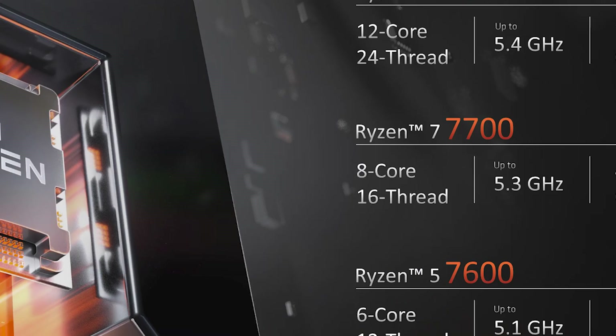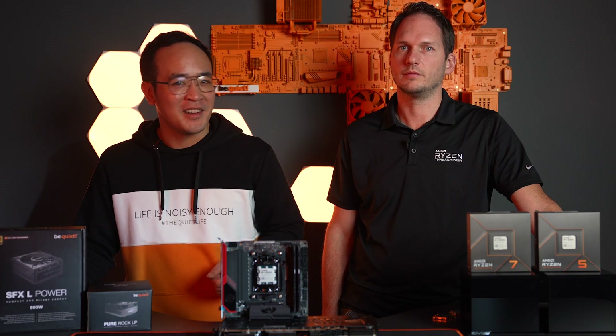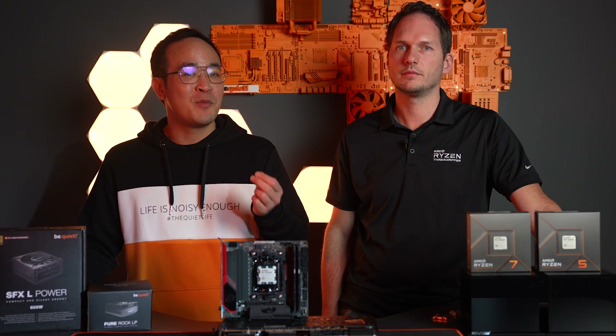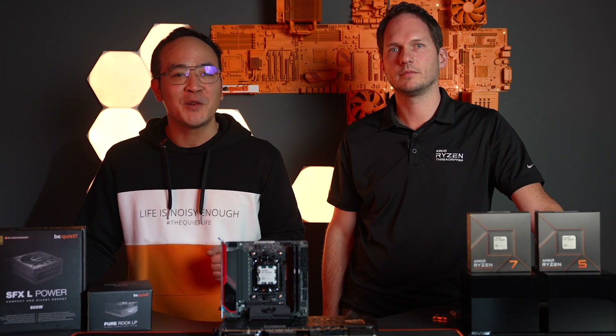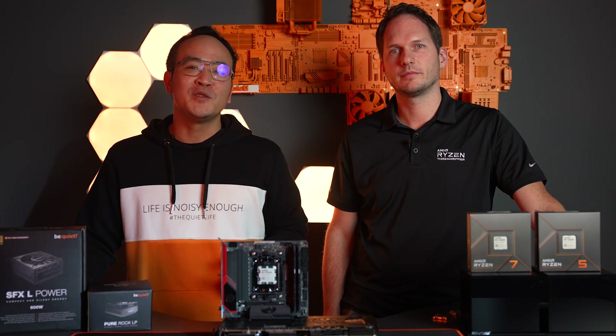Whether it's a 6-core, 8-core, or 12-core system that you choose to build, we're very excited to see what great systems you can build using the new Ryzen 9 7900, the Ryzen 7 7700, and the Ryzen 5 7600 processors. As you can see, gaming and efficiency can work well together. The new Pure Rock LP is perfect for low-wattage CPUs like the 7600 and the 7700. Thank you very much, Martin, for visiting us in Hamburg. If you have any questions about the new CPUs and coolers, feel free to drop us a line in the comments. See you soon and happy gaming!